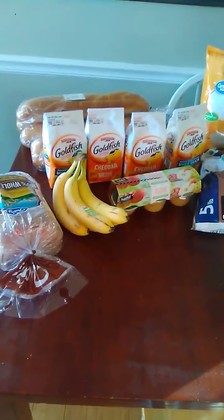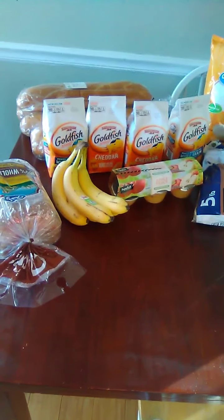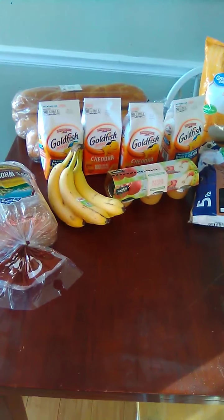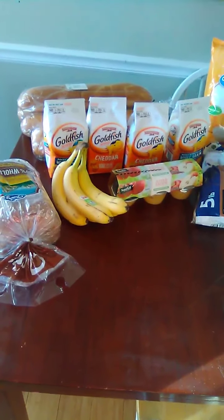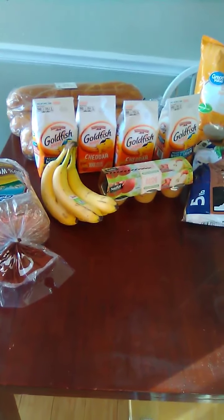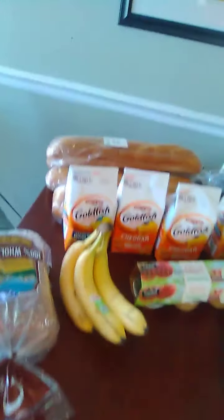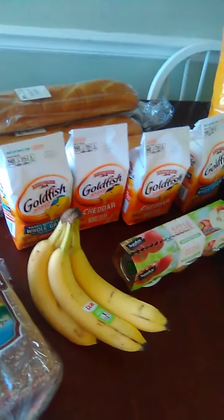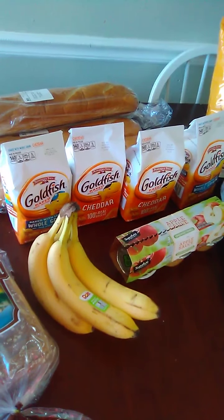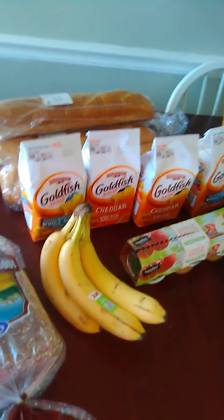Good afternoon, it's April again and it's Wednesday afternoon. I have another small grocery haul for you, and later I'm going to film a Dollar Tree and Family Dollar haul. Most of this — some of it is from Walmart and some of it is from Albertsons, and I'll try to separate that as I go.